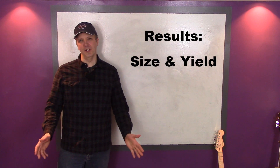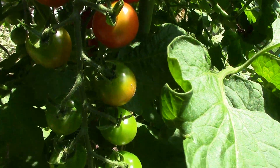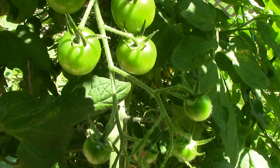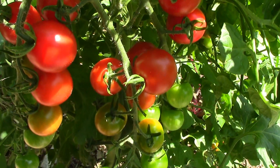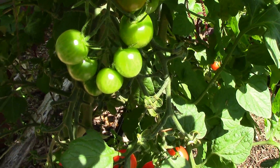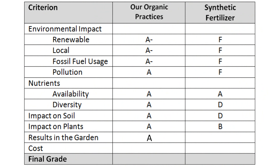But what about the results? Here I'm talking about plant size and yield. We've always had excellent results using our organic practices and have never seen the need to use synthetic fertilizers. Organic matter's ability to hold nutrients and release them slowly during decomposition has provided more than enough nutrients for healthy plants, so I'll give our organic practices an A. It's tough to grade synthetic fertilizers because when used in moderation you can definitely get excellent results. Since I've already penalized synthetic fertilizers for improper use in previous categories, I'll grade this category based on their sensible use and give them an A.